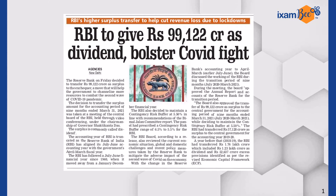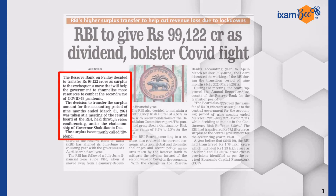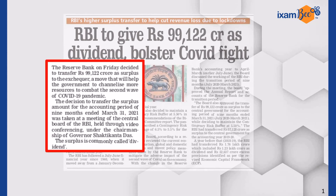Recently, we saw RBI decided to pay Rs. 99,122 crores to the central government. Yes, it is almost 1 trillion rupees. In this video, we will see how RBI makes its earnings and how it pays to the central government.